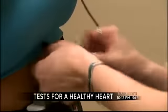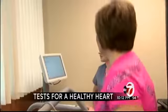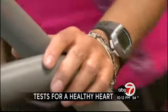Then electrodes were strategically placed on my chest for an electrocardiogram, and I hopped on a treadmill for the stress test. Ten minutes later, the test was over.